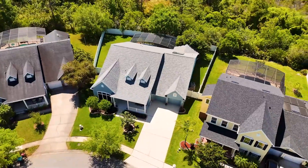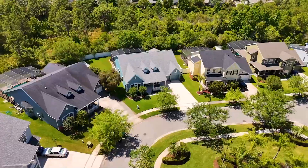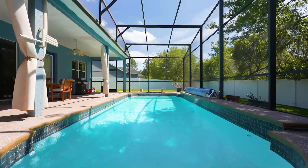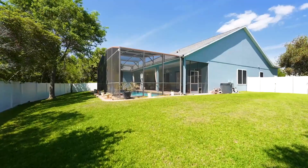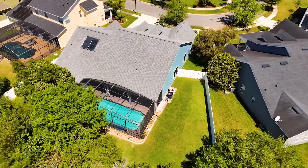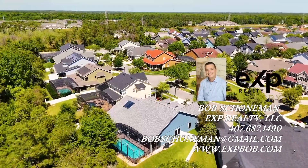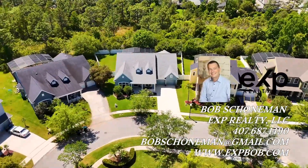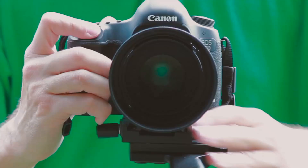This property represents a rare opportunity to own a piece of paradise in one of Orlando's most desirable communities. Whether you're lounging by the pool, entertaining guests, or enjoying the natural beauty of your own backyard, your new home offers a perfect blend of luxury living and a family-friendly atmosphere. Welcome home to a life of elegance and ease in Avalon Park.